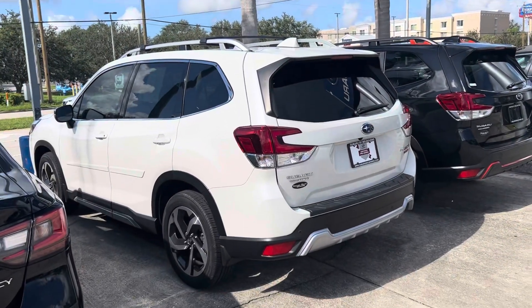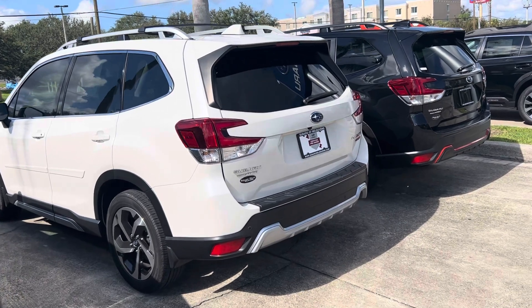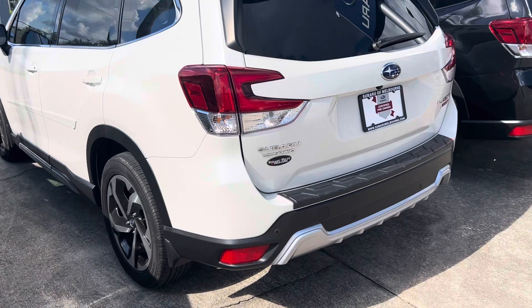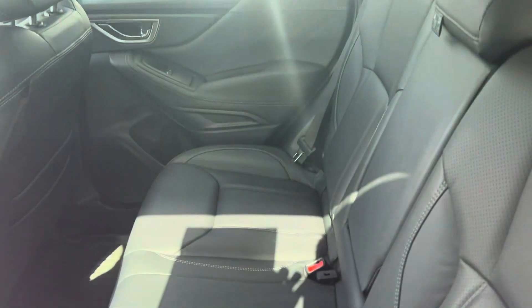Good morning Barry, my name is Davis with Subaru of Melbourne. Thank you so much for submitting an inquiry on this 2022 Forester Touring. I wanted to go ahead and give you a walk-around video.